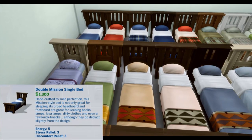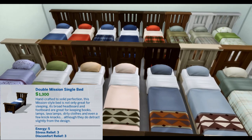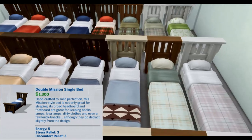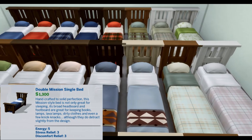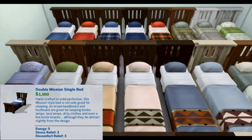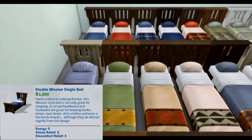Double Mission Single Bed. Handcrafted to solid perfection, this mission-style bed is not only great for sleeping. Its broad headboard and footboard are great for keeping books, lamps, lava lamps, dirty clothes, and even a few knick-knacks, although they do detract slightly from the design. Energy 5, Stress Relief 3, Discomfort Relief 3.